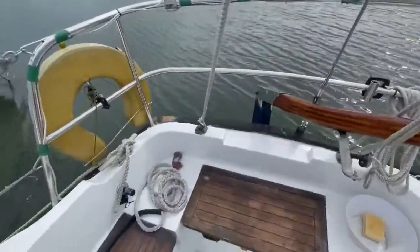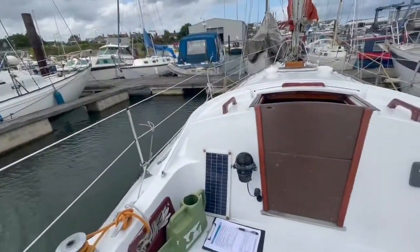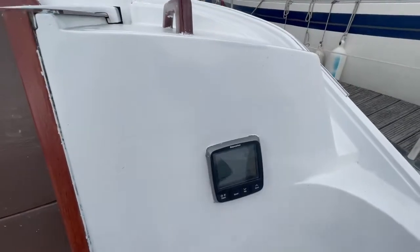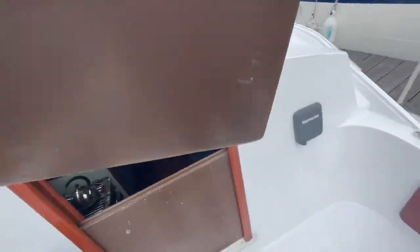It's a very easy boat to manoeuvre around, very safe. Up in the cockpit, we do have the basics — we have the depth and speed sounder, as well as a compass on the port side.